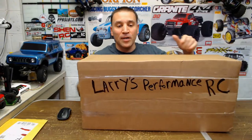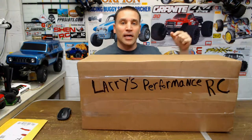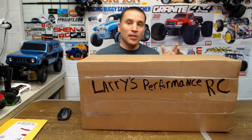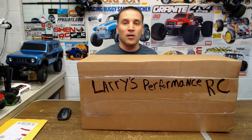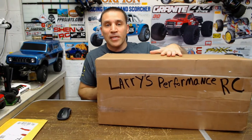I got my Larry's shirt on. Like I said, if you guys want to pick up something at a great price, go check out Larry's Performance RC's — I got the link below. If you're looking to get something, tell them Shen RC sent you and I'll hook you up. The place is awesome, you get the best deals there.